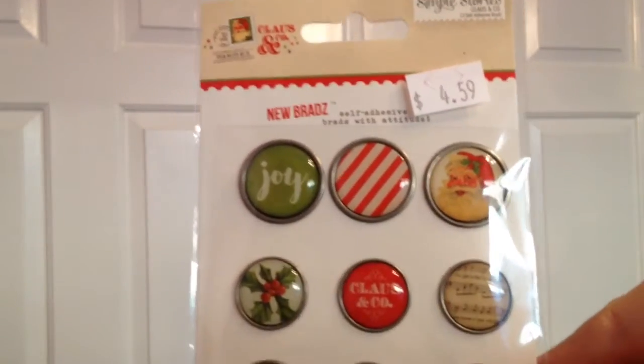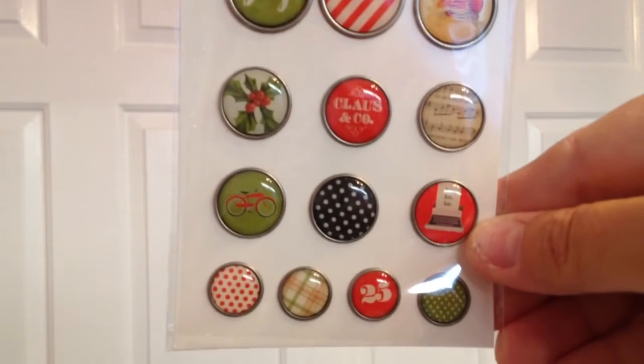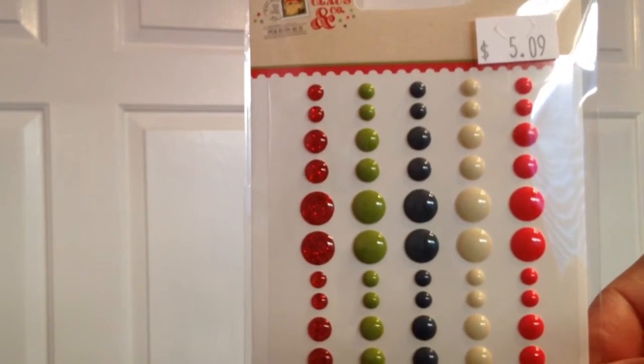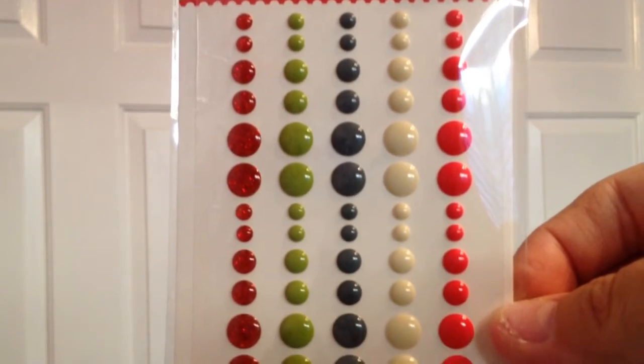You get about 13 brads — these are self-adhesive without prongs, and I love that. They're all so cute and going to be fun to incorporate into projects. I also picked up the enamel dots — you get 60 of them. Only the darker red on the left is glittery, and they're all really nice. Looking forward to using them.